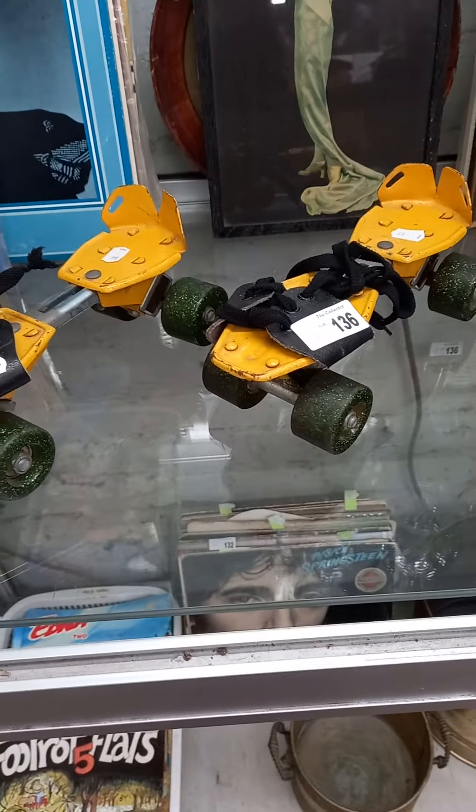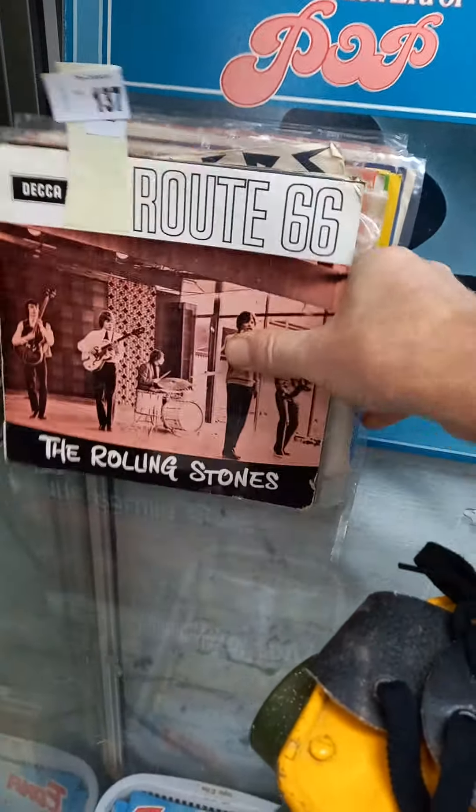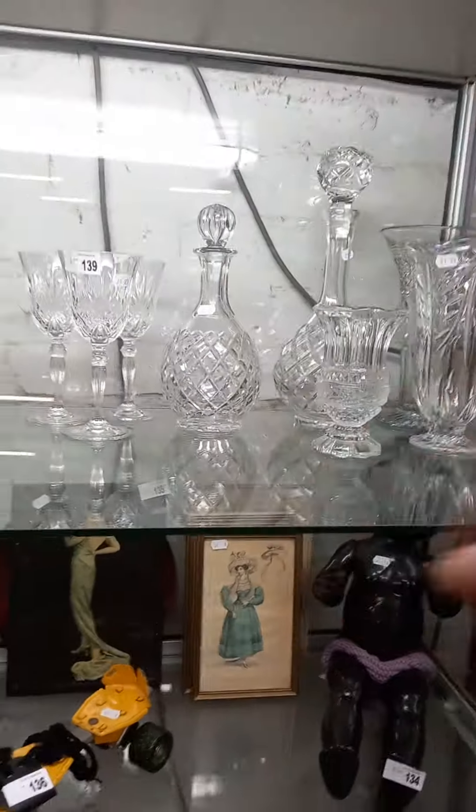These are Ace the roller skates. Another good mix lot of records — some good stuff in amongst it, heaps of singles, EPs and LPs. Another nice lot of cut crystal.